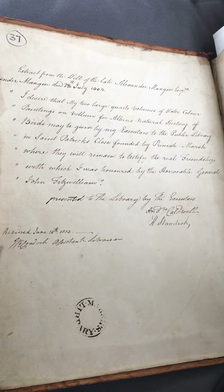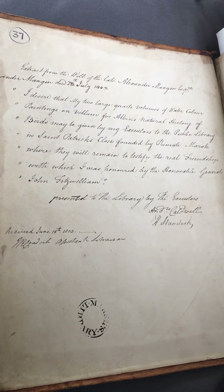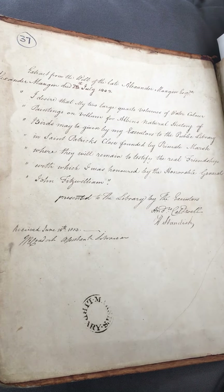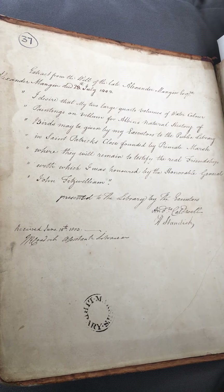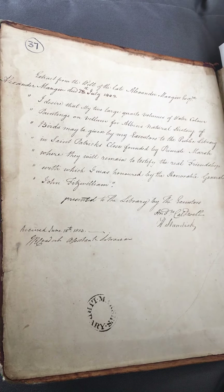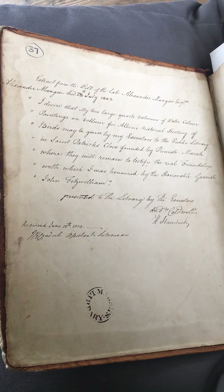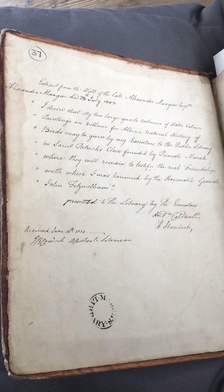This book was published in London sometime between 1731 and 1738. It was purchased at an auction in 1787 by General John Fitzwilliam and gifted to his friend Alexander Mangan. Mangan then left it to Marsh's in his will, as we can see here — left it in 1802, it arrived in 1803, and has been housed here ever since.